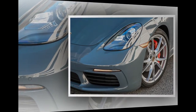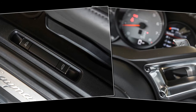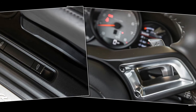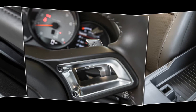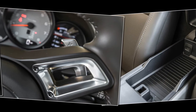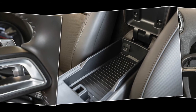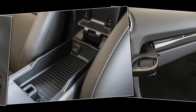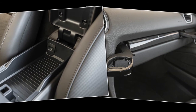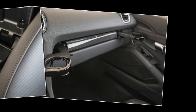This Cayman S circled our skid pad at 1.02 g on its optional 20-inch Carrera S wheels at $1,580, shod with Pirelli P Zero rubber. That's a negligible 0.01 g behind our long-term car's grip, which was matched by the regular 718 Cayman tested earlier. For people who remember when only purpose-built race cars could corner at 1.00 g, the amount of grip available on the open road is astonishing, but the car's manners as it approaches the limit are even more so.